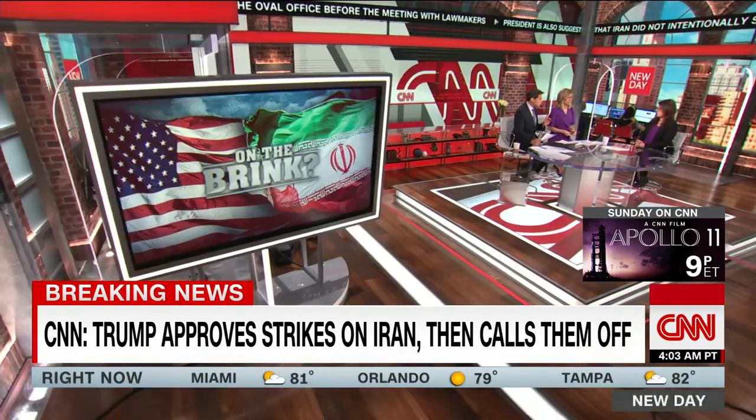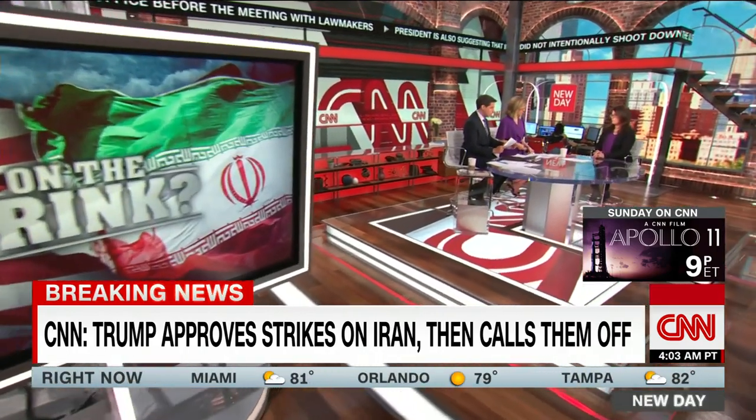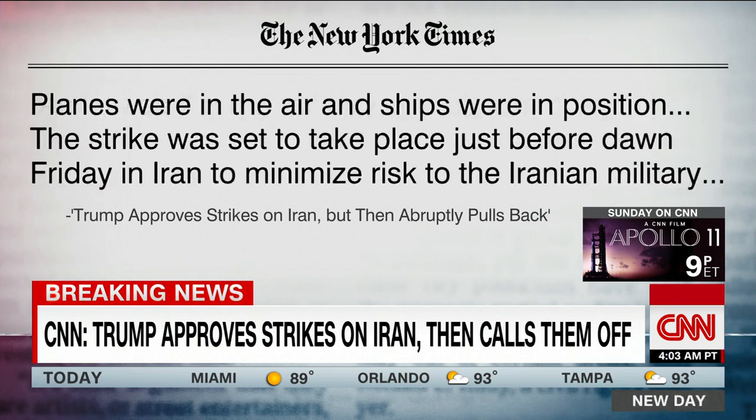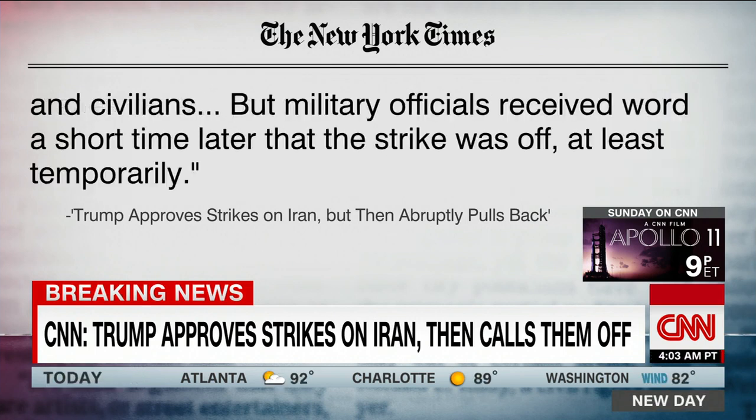Joining us now is one of the reporters who first broke this story in The New York Times — Maggie Haberman, White House correspondent for The Times and CNN political analyst. The Times was first to have this last night. As late as 7 p.m., military and diplomatic officials were expecting a strike. The operation was underway in its early stages when it was called off. Planes were in the air. Ships were in position. The strike was set to take place just before dawn Friday in Iran to minimize risk to Iranian military and civilians, but military officials received word a short time later that the strike was off, at least temporarily.